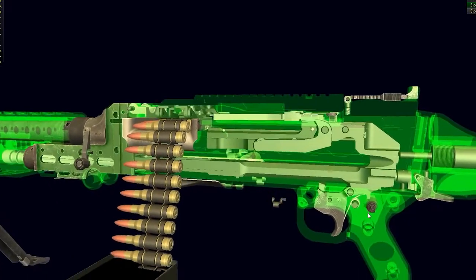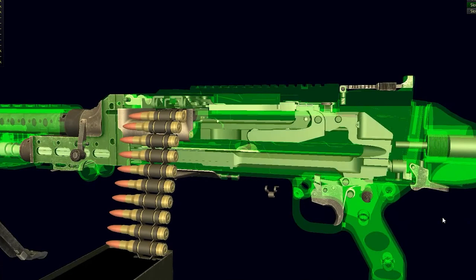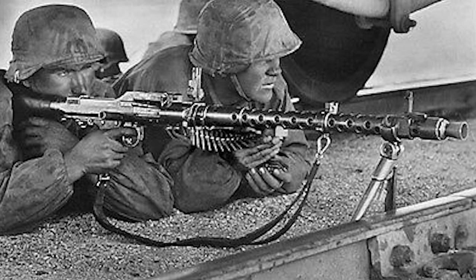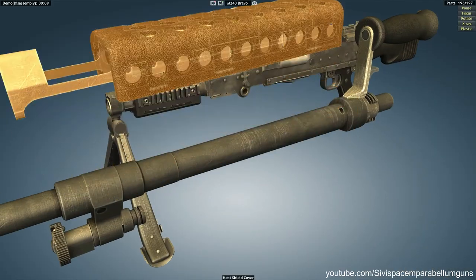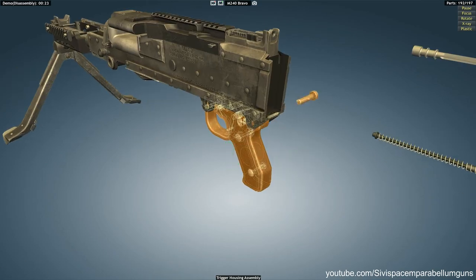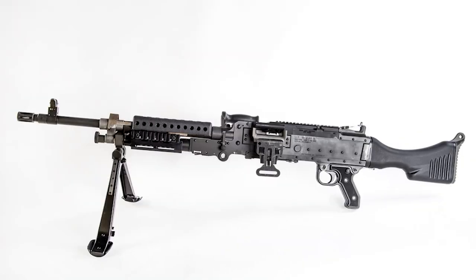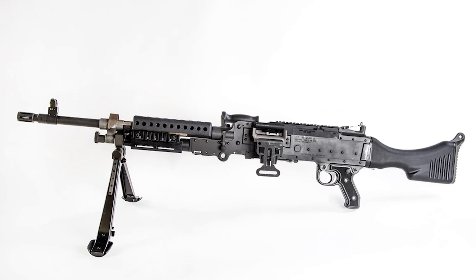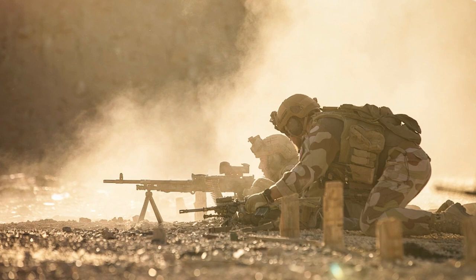The FN MAG was developed by Ernest Vervier to be a combination of two different World War II-era weapons: the German MG42 and the American BAR. The trigger mechanism, quick change barrel, and spring-loaded dust cover were taken from the German MG42, while the receiver itself was essentially an inverted 1918 BAR designed to take a belt of ammunition instead of a magazine. It was called the FN MAG, and it quickly saw adoption in the late '50s and '60s by countries such as Belgium and the United Kingdom.